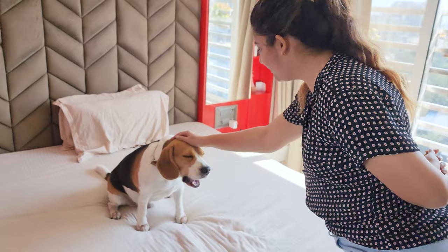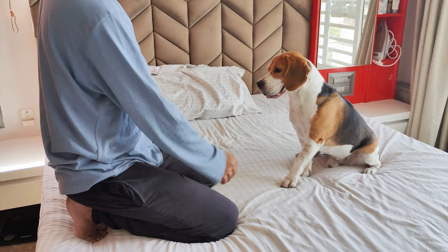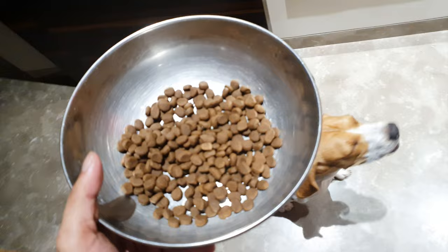Number six: consistency is key. Consistency is critical when adopting any dog. Use the same commands and routines daily to help them understand their surroundings. This daily routine will also help them adjust to their new environment and make them more comfortable.